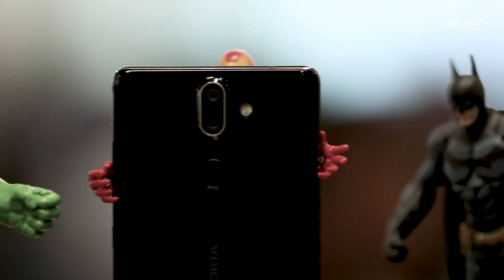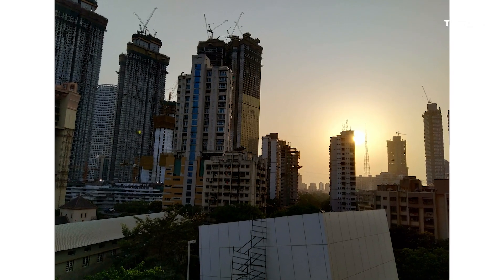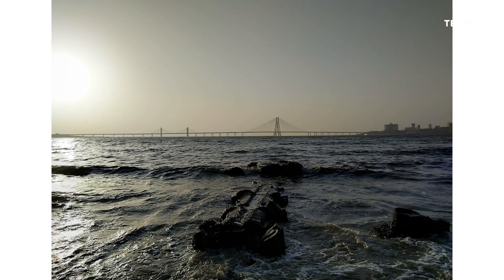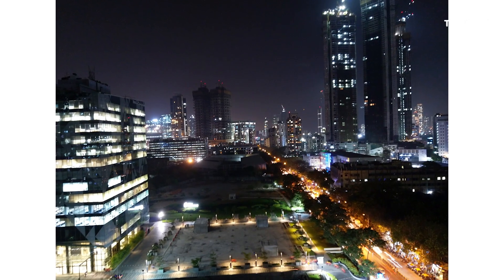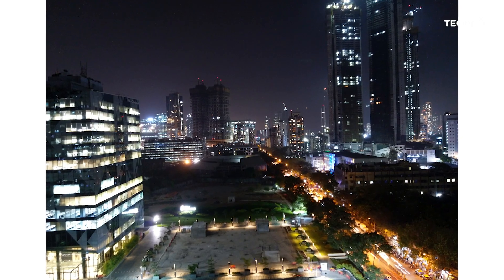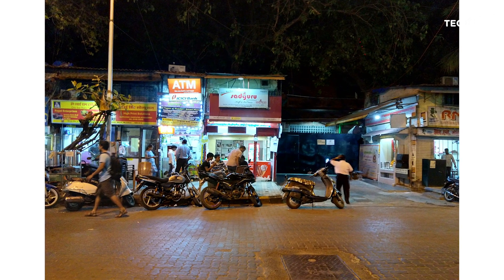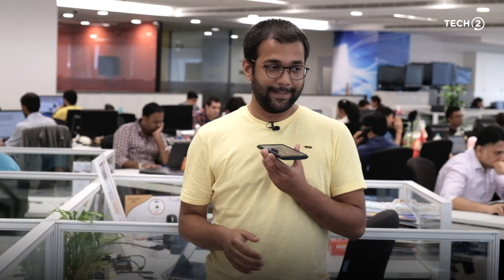The rear camera however is a whole different story. The 12 megapixel dual-lens setup with Zeiss optics produces one of the best-looking images any phone camera can produce in the flagship segment — for the most part, pictures are fantastic. But if you're into low-light or night photography, the HDR is a little too powerful and overbearing, and super-sharpening happens especially in night shots.